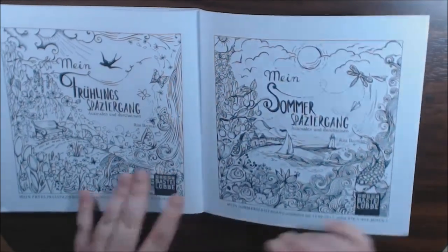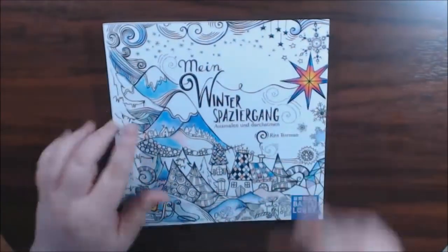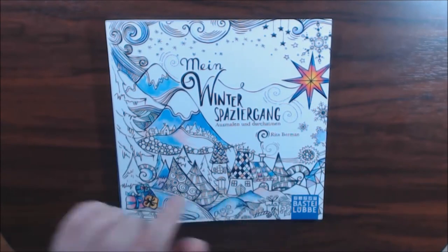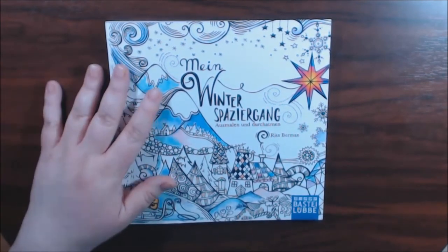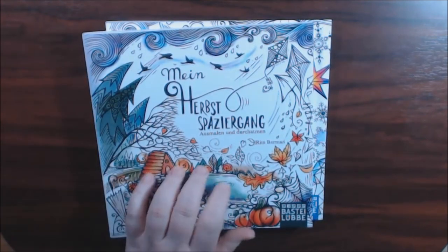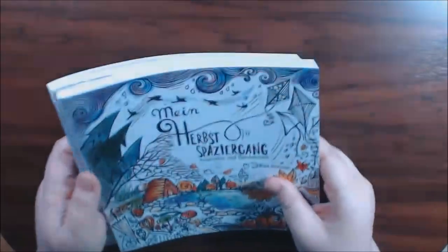And then these are the other books. Nice little cute little book. I'm glad that I finally was able to get my hands on a couple of them. Rita Berman — check them out. This is the winter one and this one is the fall one. Now I need to get the spring and the summer one so I can have my collection complete.